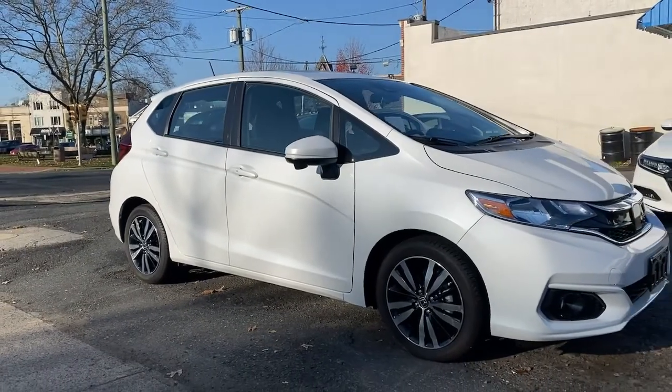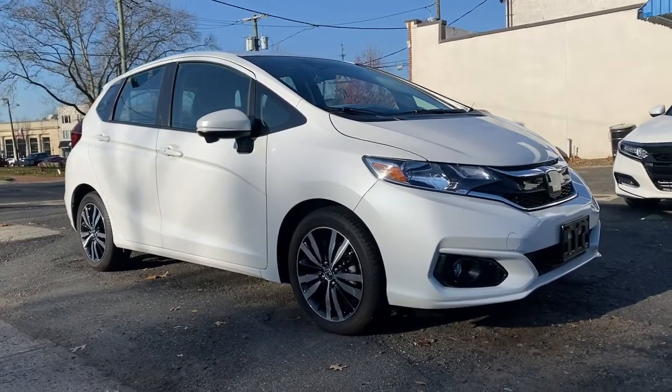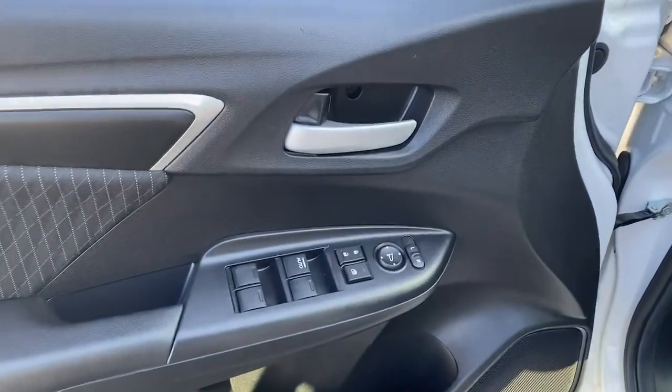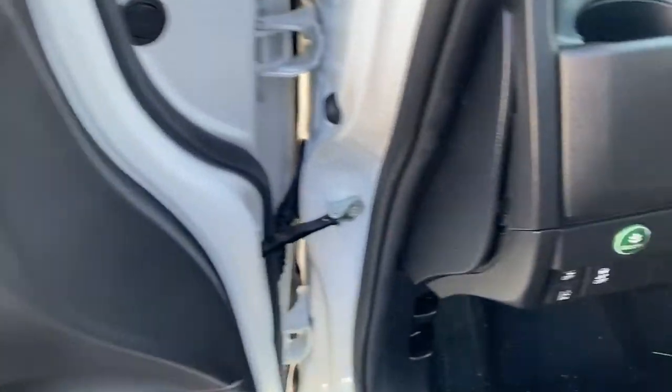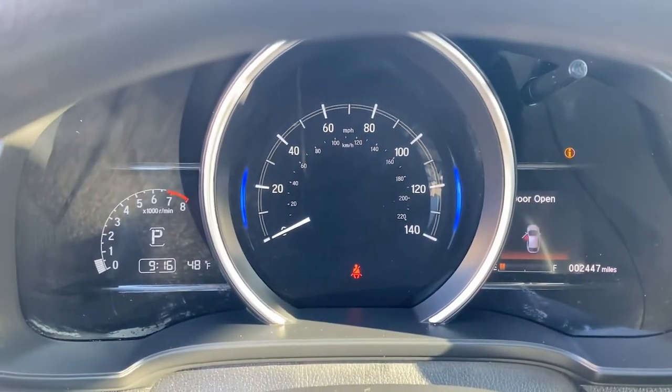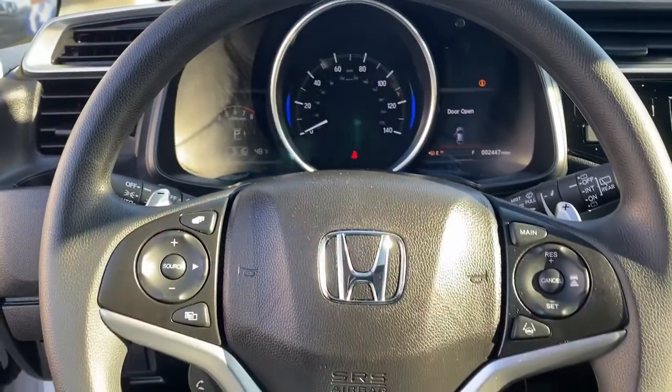The following are some of this vehicle's highlighted options: keyless entry, sunroof/moonroof, lane-keeping assist, fog lamps, satellite radio, alarm, aluminum wheels, electronic stability control, rear spoiler, and traction control.